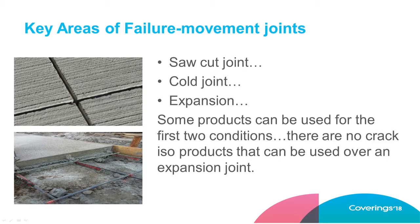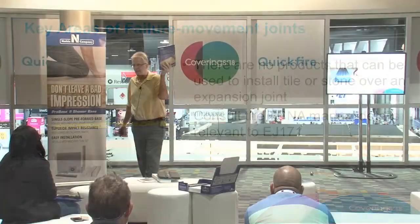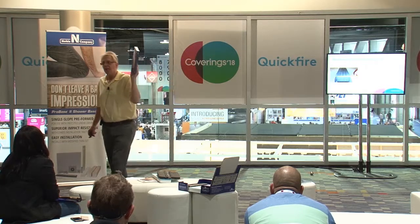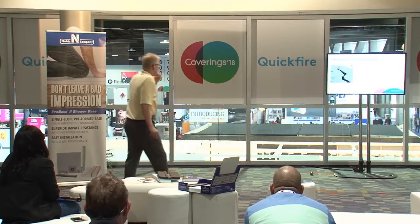Expansion joints — what you see in airports or malls — usually have a metal cap over them. Hard to believe, but some people try to put a membrane over that detail. It's going to fail. You can waterproof this, but you can't just bridge it with a liquid or sheet membrane because you have both vertical and horizontal movement. The Tile Council of North America's handbook EJ 171 has all the movement joint details you'll ever need — please use it.